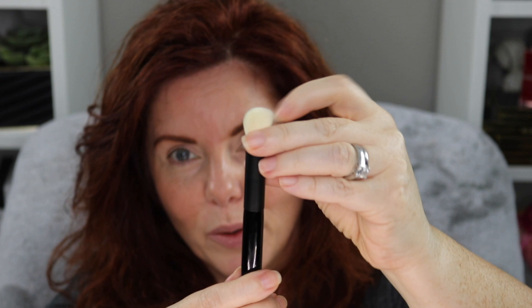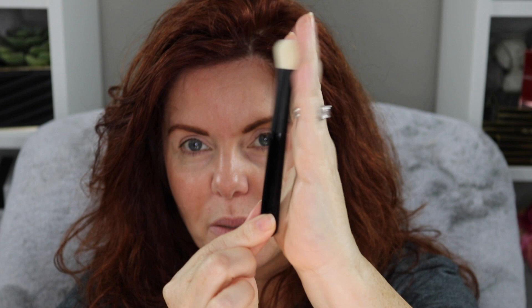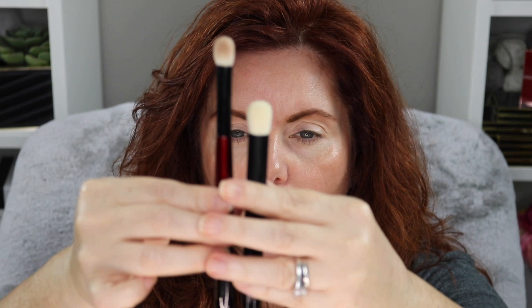Now for brushes — they come in really cool containers that mimic the containers for the foundation, blushes, etc. The brush I got is the Baby Blender, it's a tiny little brush. It's not big — I have small hands but even so you can tell this is a small brush, especially compared to like a Sonia G.